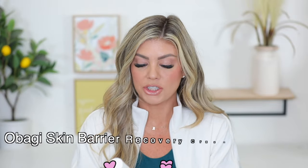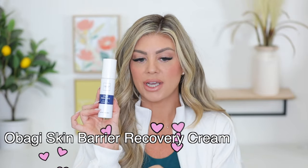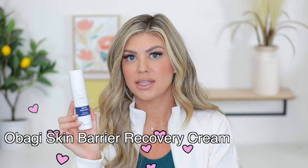First up, I have a moisturizer that I want to share and this one is from Obagi. I really love Obagi products. I have other moisturizers from them that I've been obsessed with. This one is really nice — it's called the Obagi Rebalance. It's a skin barrier recovery cream. You do two to four pumps directly onto the desired area, including post-procedure skin, morning and evening or as needed. You can follow with SPF in the morning.